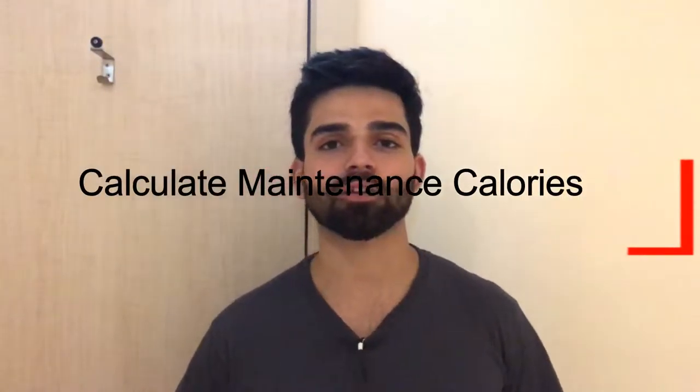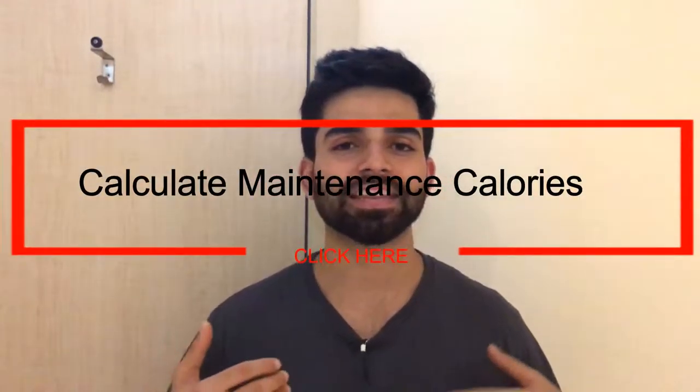Hey, hi guys, this is Riyar Parola back again with the Master Chalutes, and this video is going to be about how many calories to eat to lose weight and then use body fat. So to lose weight you need to be in a calorie deficit, and you need to know your maintenance calories. I've posted a link in the description as well as a video about how you calculate your maintenance calories.